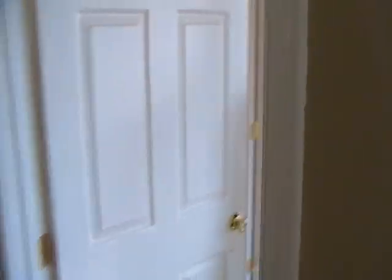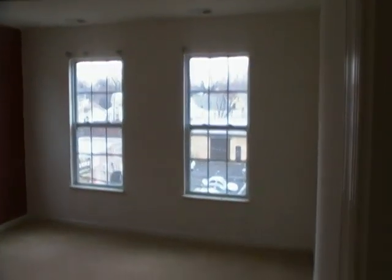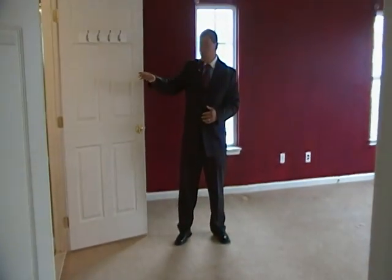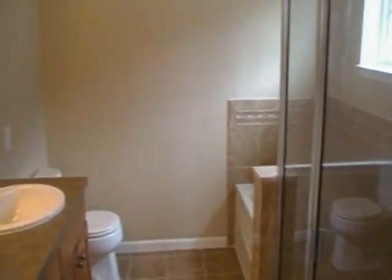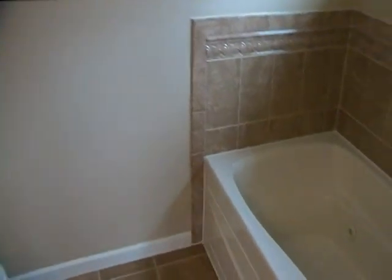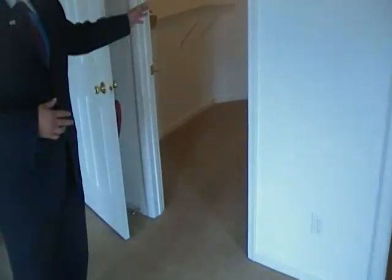Now, let's see where the magic happens. Here's your master bedroom — very spacious — and it has a full bath with upgraded tiles, jacuzzi tub, stall shower, and two sinks. And look at this huge walk-in closet.